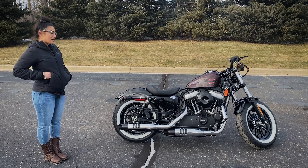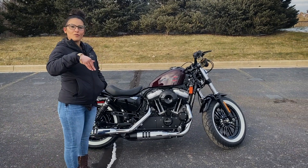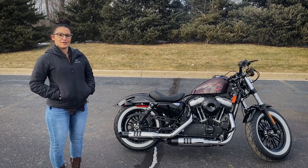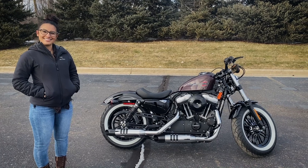I think it gives the bike a little more of that vintage look — super cool. You have the lower mirrors for an unobstructed view behind you. I love this bike. You have the 1200 motor, lots of power, lots of torque. Come out and check it out.